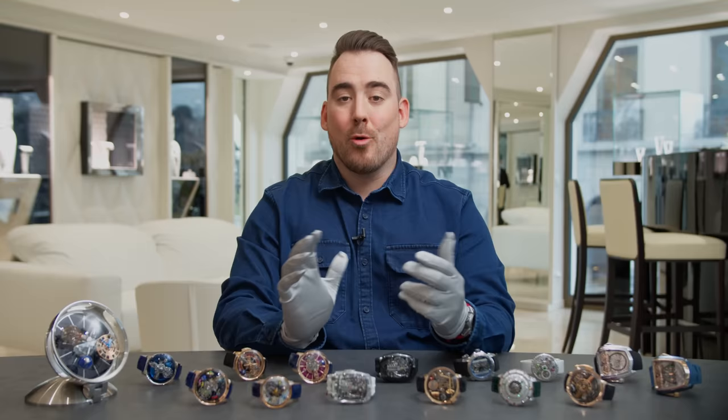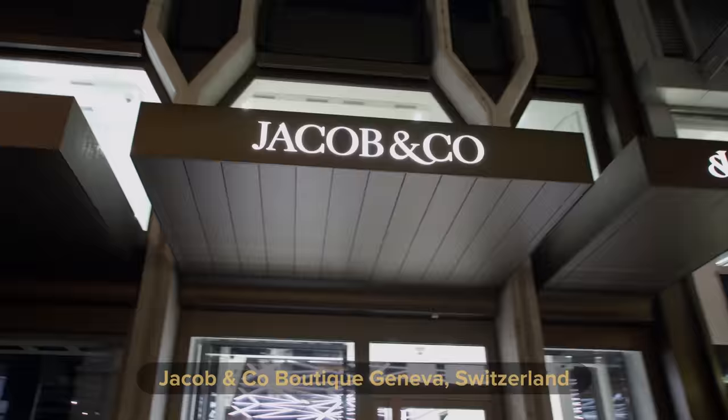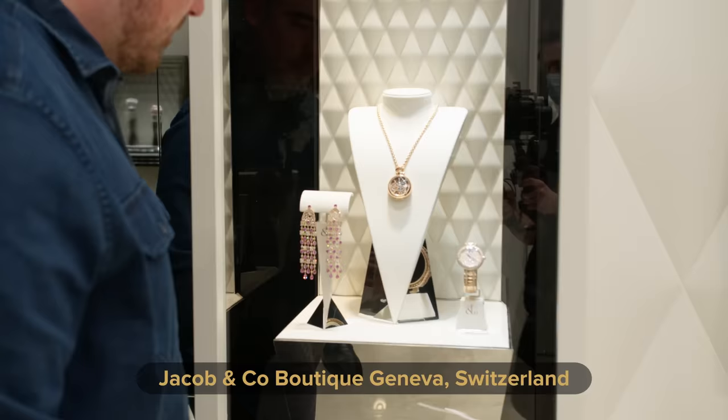Hello, welcome to Swiss Watch Gang. Today we are visiting the newly opened Jacob & Co boutique in Geneva, Switzerland. The new boutique is located on the prestigious Rue du Rond-Point, surrounded by many other well-known luxury boutiques and brands such as Chanel, Saint Laurent, Bucherer, Richard Mille, Patek Philippe, and many others. In my humble opinion, this is one of the better corner locations with a lot of daylight, two floors full of beautiful products and a great atmosphere.